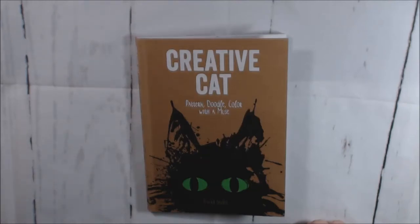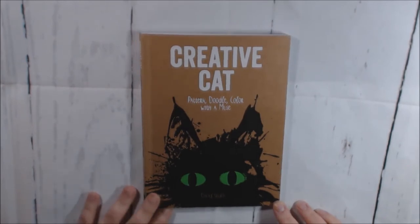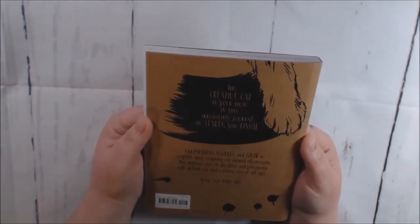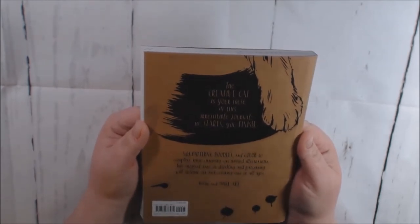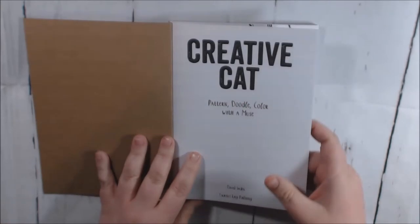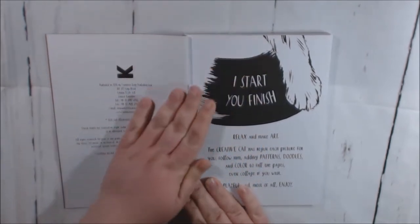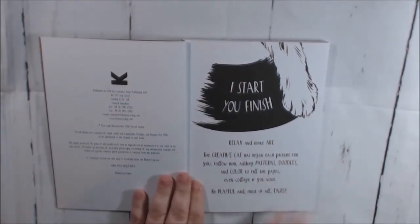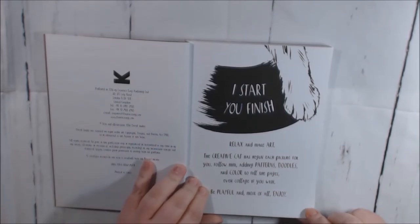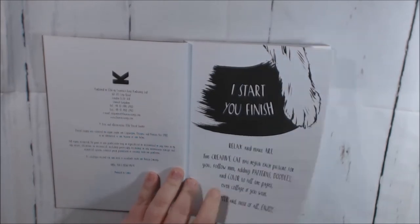Today's book is Creative Cat by David Sinden. It is part art journal, part coloring book — from the same person who did the Anti Journal. It's a small, travel-size book from Lawrence King Publishers. It gives you prompts and different things you can finish, but it's all about the cats. It says: 'I start, you finish — relax and make art. The creative cat has begun each picture for you. Follow them adding patterns, doodles, color, collage — do whatever you want, it's your book.'